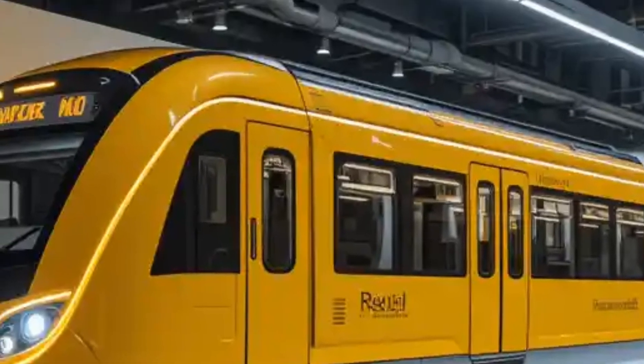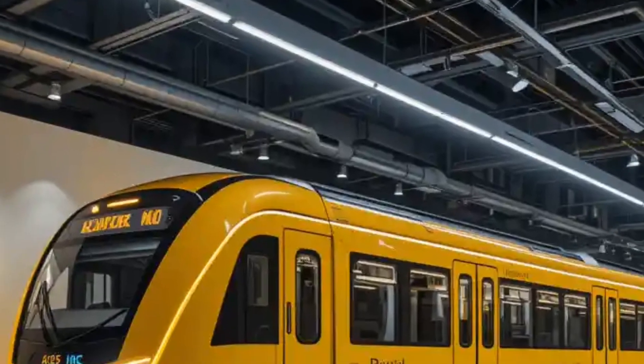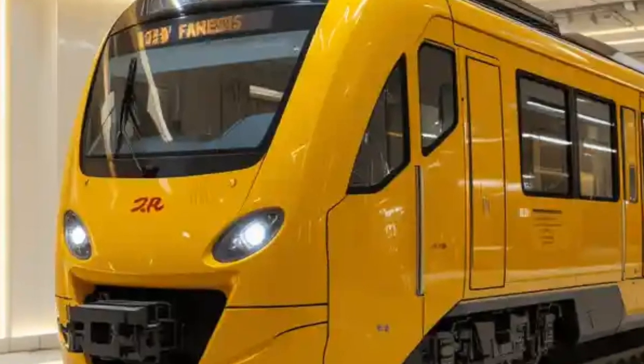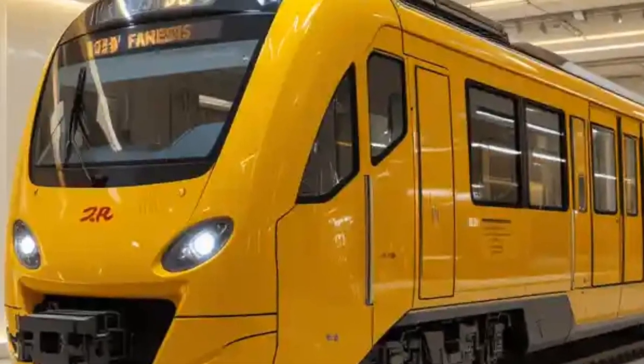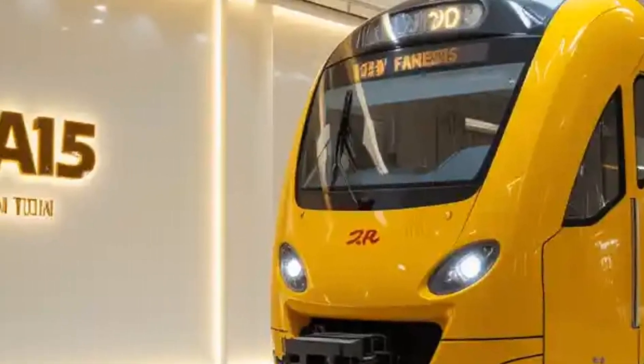Accessibility and affordability have also improved. Many cities are adopting subsidized fare programs or contactless smart card systems that make it easier and more economical for passengers to ride frequently. Special discounts for students, senior citizens, and low-income individuals help promote equitable access to transportation.